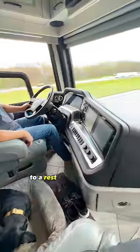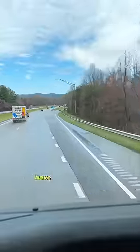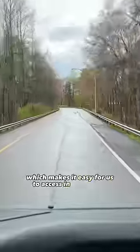Come and see what it's like to take our motorhome to a rest stop and cook a full meal in the parking lot. We love going to rest stops because they typically have dedicated truck and RV parking, which makes it easy for us to access in our big rig.